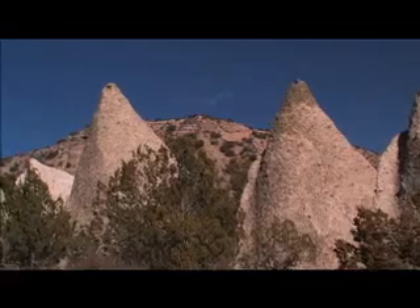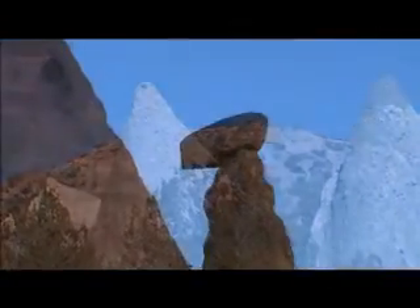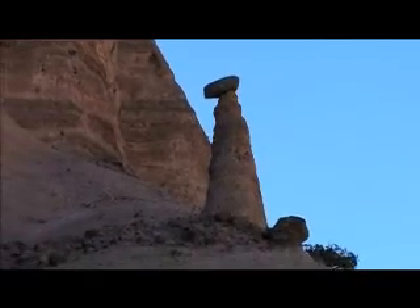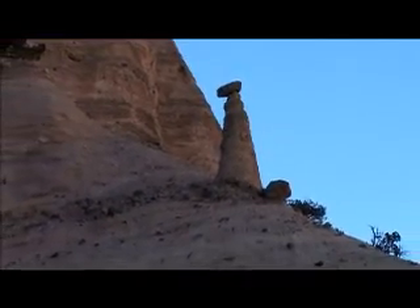This national monument gets its name from the peculiar cone-shaped tent rock formations. The tents have formed in two different kinds of rocks. Some began as pedestal rocks or hoodoos formed in rocks laid down by moving water. These are narrow tent columns with boulders.